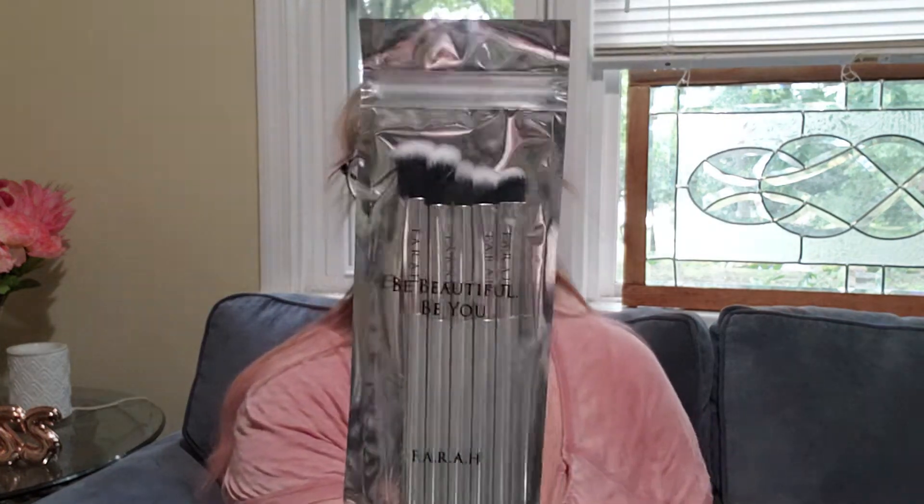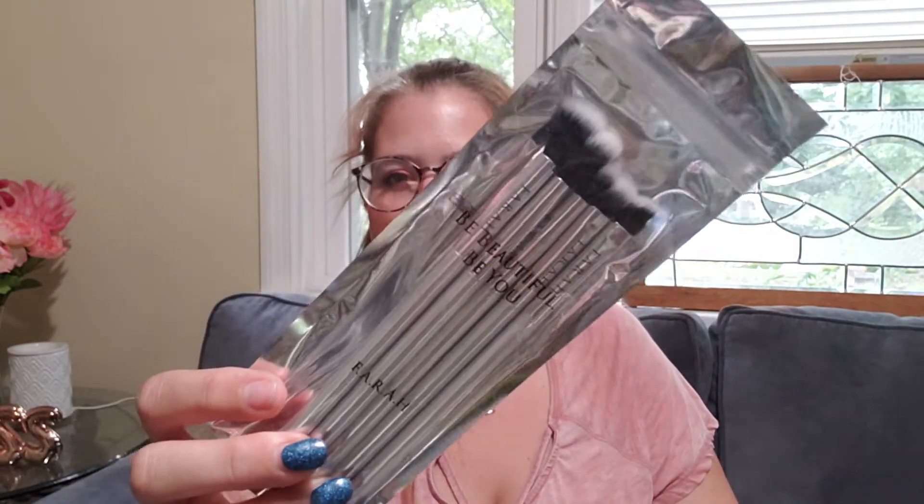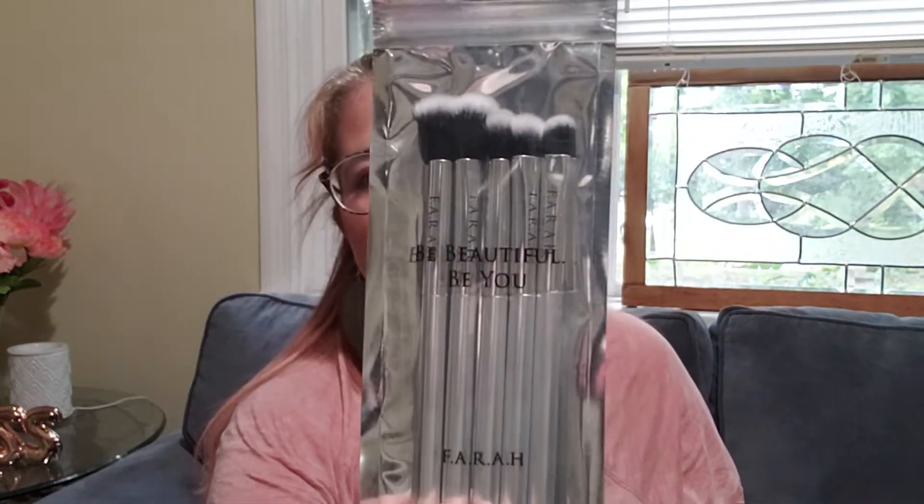The next thing is the Be Beautiful Be You Thera Brushes. I'm pretty sure I've gotten these before, either in BoxyCharm — I actually have one of them right here in my brushes already. I've definitely had these before, but I always love brushes so I don't mind getting more. These are worth $48. So we were at $85, then $105, $125, $133.